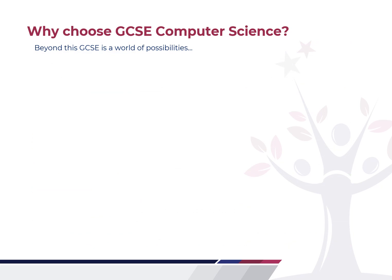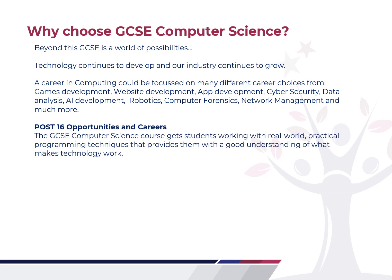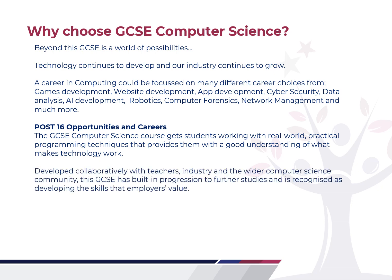Beyond the GCSE, there is just a world of possibilities. Technology continues to develop, which means our industry has to continue to grow. The careers in computing can be focused in many different areas, and as you learn about them you will find areas of more interest to you. There will be jobs in the next few years that don't even exist yet, because as technology grows and we learn to use it in different ways, new jobs become apparent all the time. Post-16 opportunities and careers are fantastic for Computer Science GCSE students. It's a really well-respected qualification, developed collaboratively with teachers, industry and the wider computer science community, and has built-in progression for further studies as it's recognised for developing the skills that employers really value.